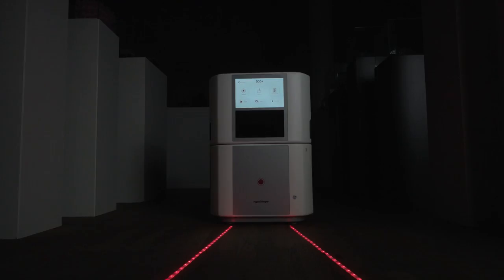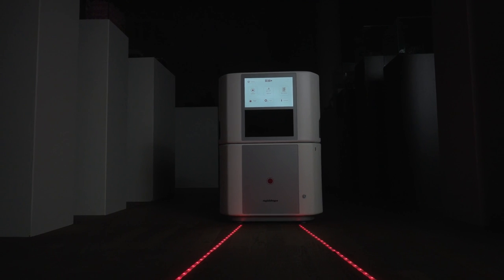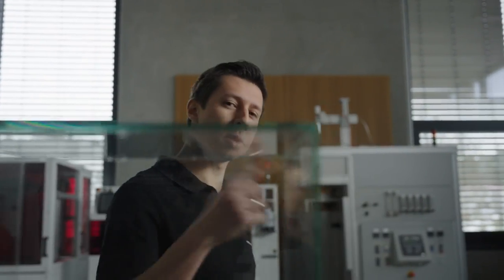Hi, I am Robin and we are RapidShape, a German manufacturer of professional 3D printers for almost any application in dental, hearing aid, jewelry or industrial areas. All of our 3D printers are equipped with our latest technology to fulfill all your needs and also enabling you to print a high number of parts with a high and consistent quality. But let's have a look at the 30 Plus.